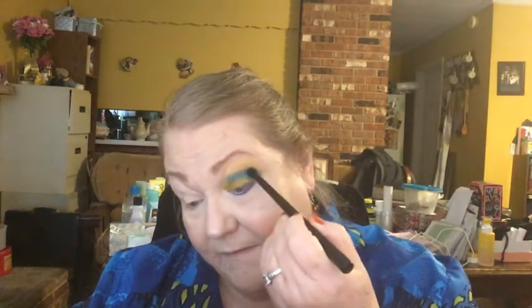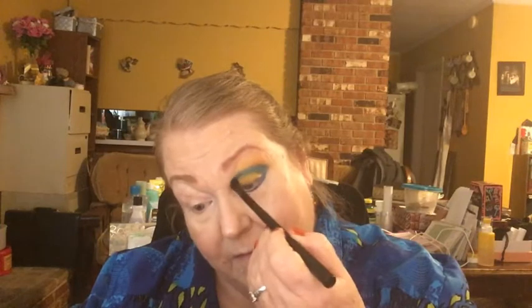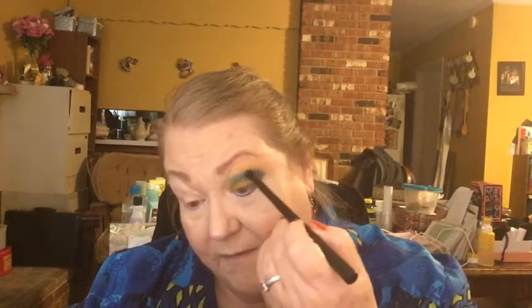Now I'm taking a fluffy brush and going into this shade called Enchanted. I'm going to take this into the crease on top of those yellows, and this is going to give me that almost bluish-green effect that the picture has in that body of water — for that particular medium blue shade that the app chose for me.